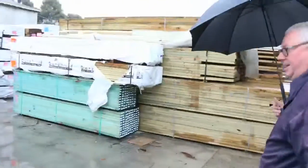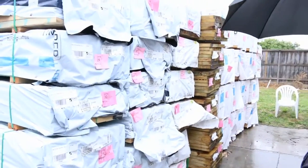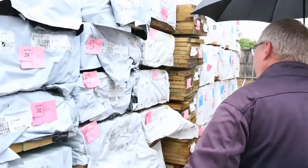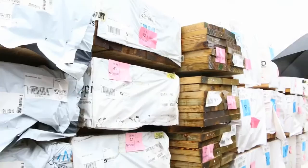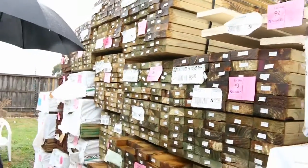Over here some more exciting stock — all this nice quality Mount Gambier framing pine, 90x35. Some more termite treated material, some nice long length material. In behind there we've got some 140x45 F7 treated pine 5.4s — set length packs, really good stock. Some 90x45 6.0s in the back and plenty of treated pine along here.